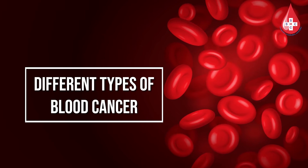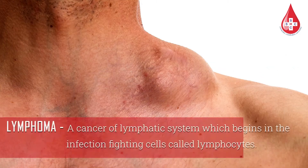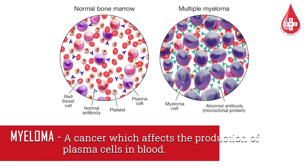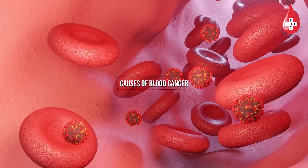Different types of blood cancers: Leukemia — a cancer of blood-forming tissues, including the bone marrow. Lymphoma — a cancer of the lymphatic system, which begins in the infection-fighting cells of the immune system called lymphocytes. Myeloma — a cancer which affects the production of plasma cells, a type of white blood cell responsible for producing disease-fighting antibodies, resulting in a weak immune system.